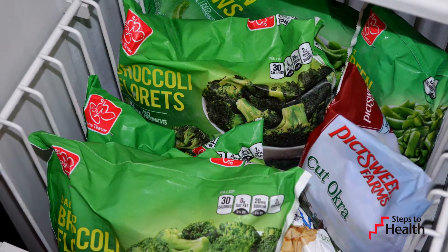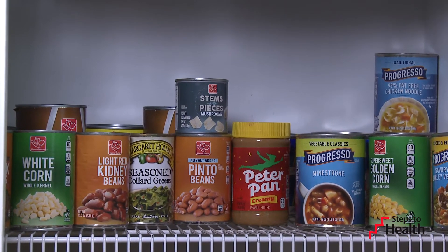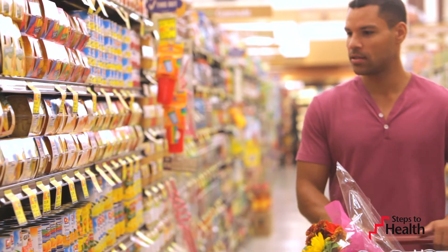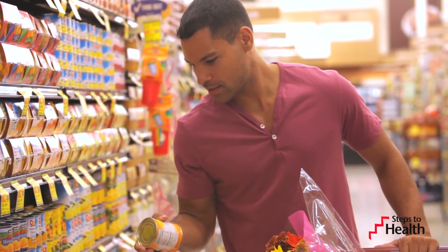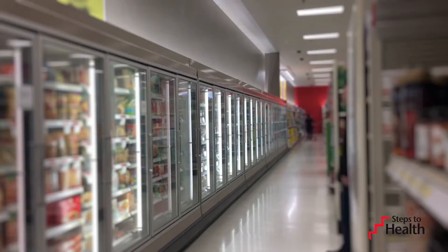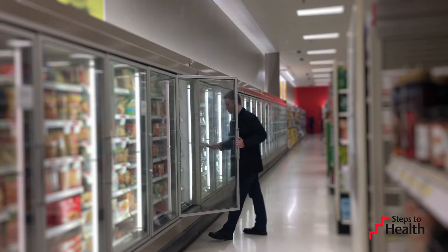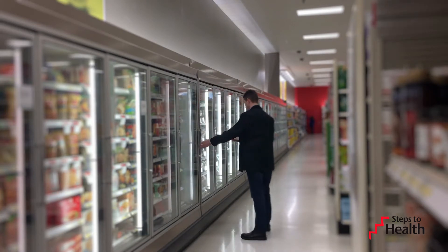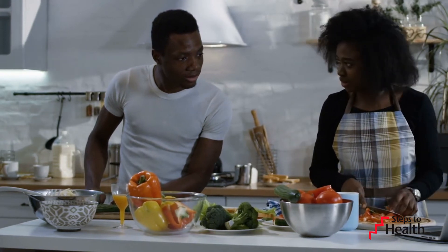Something to keep in mind: some frozen, canned, and dried items do contain added sugar and sodium. Check out the nutrition label and ingredients list so you can choose products that don't include added salt and sugar. But if they do, give them a rinse before preparing. With thoughtful shopping, planning, and utilizing canned and frozen options, purchasing more fruits and vegetables can help stretch your food budget and improve your overall health.